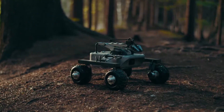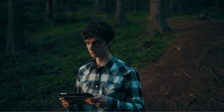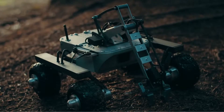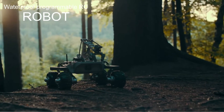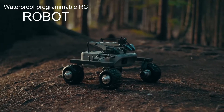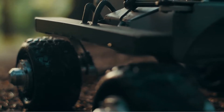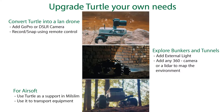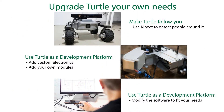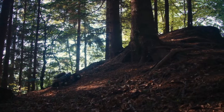That's how the idea of Turtle was born. Turtle is the world's first earth rover — a remote control, open source platform capable of working in harsh terrain.